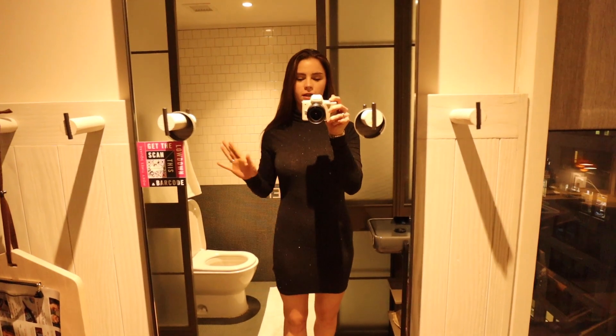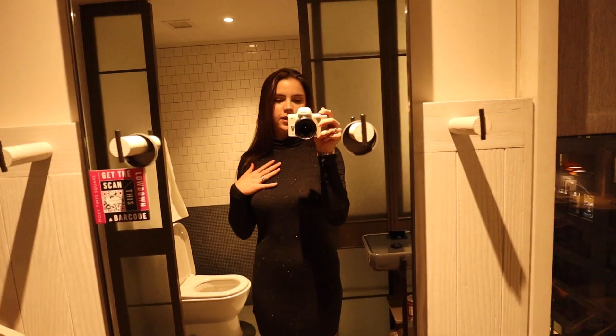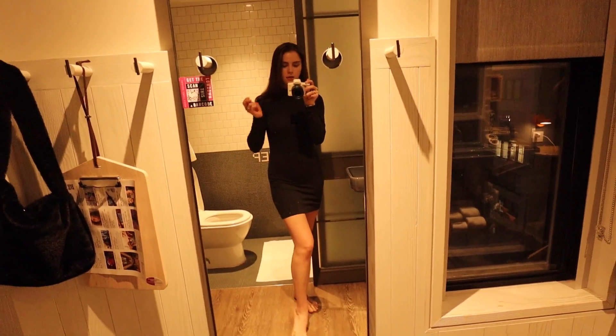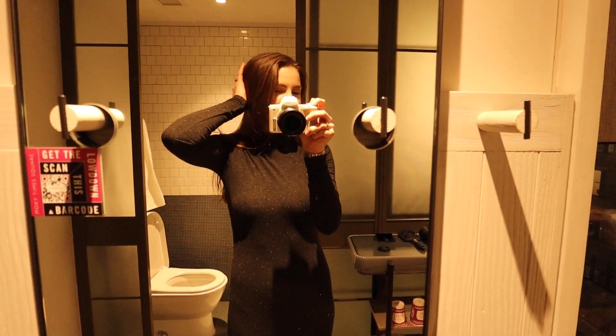We are just about to get ready to go out to dinner and I wanted to show you the dress I'm wearing. This is from All Saints — it's super comfy and I really like the long sleeve. I'm going to pair it with some boots and a jacket, and this is my two-day-old hair that I'll probably wash later tonight.